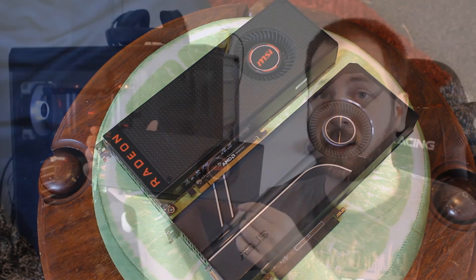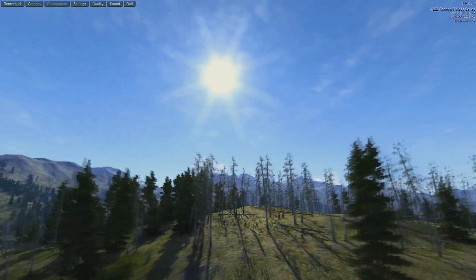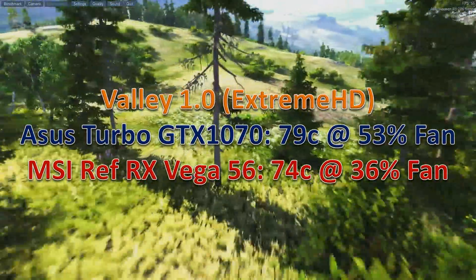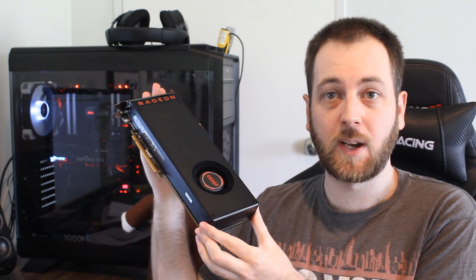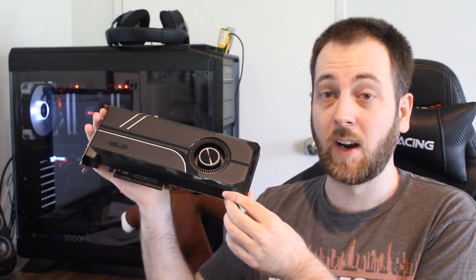Benchmarks are not everything — what about temperatures? These are reference blower-style coolers, so temps are never going to be as good as open-air coolers. I tested them in Unigine Valley on the Extreme HD preset and recorded the highest temperature reached. The Vega 56 actually ran cooler than the 1070, which astounded me — and it did so at a lower fan speed. The reference cooler must be quite good — much better than what we saw on the R9 290 and 290X. The Turbo 1070's budget cooler is also a factor. Surprisingly, the Vega 56 wins on temps despite its higher TDP.